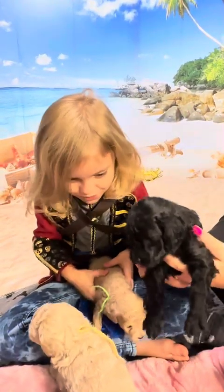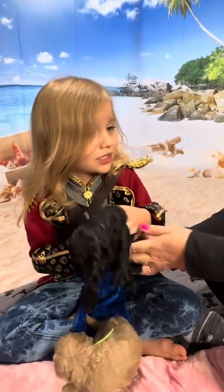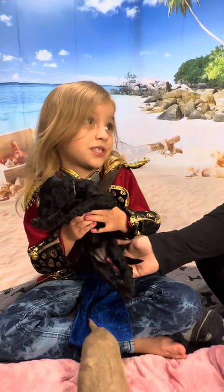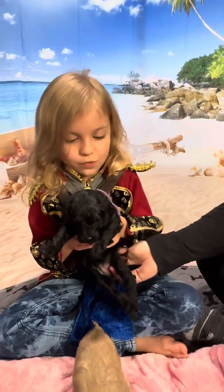This is Miss Elizabeth. She's also solid black, just like Barbossa. Oh, she is so cute. She's purple-collared.